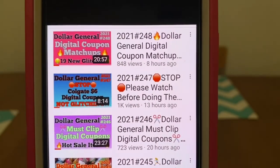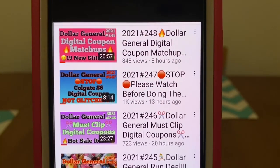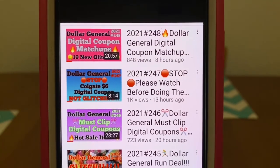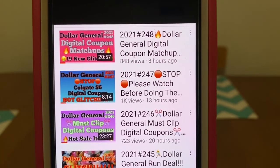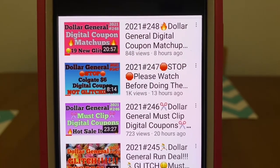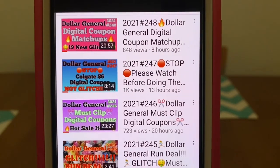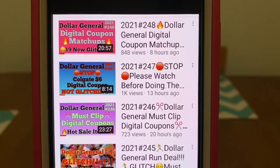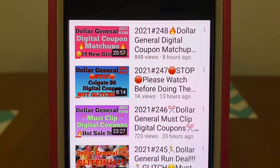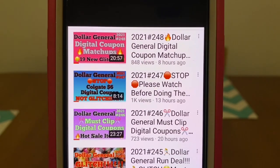Video number 248 is the digital coupon matchups. On there I show you what coupons are matching up with what products, and we have 19 new digital glitches for this week. I mention all of them on that video, so if you want to know what's glitching with the new digitals that were given to us this past Sunday, view that video. I also give digital coupon matchups so that if you're trying to put together your own scenarios, you know what digital coupon is matching with what product.